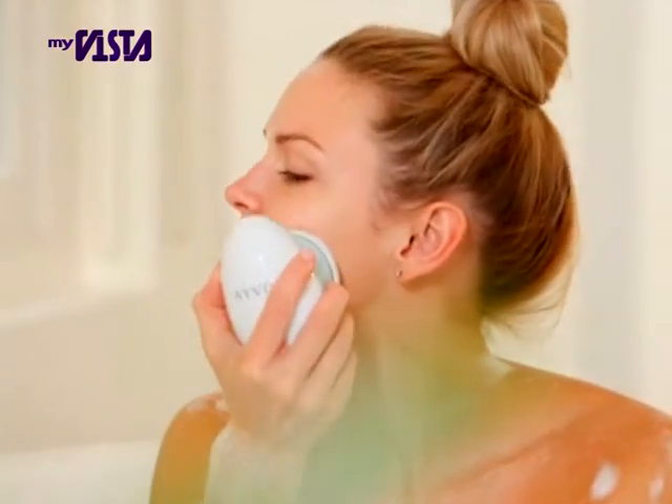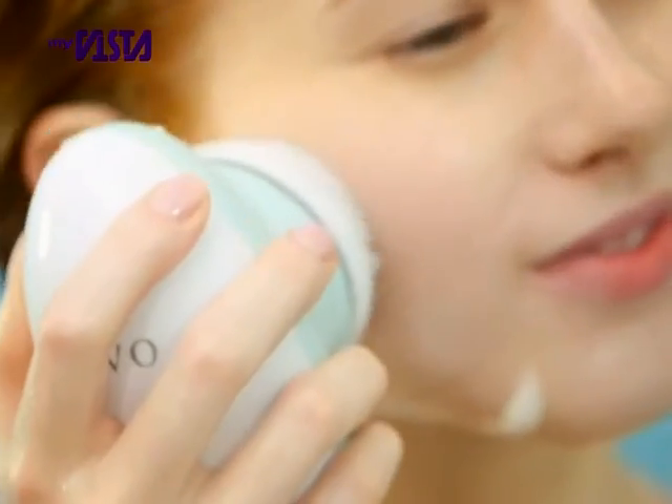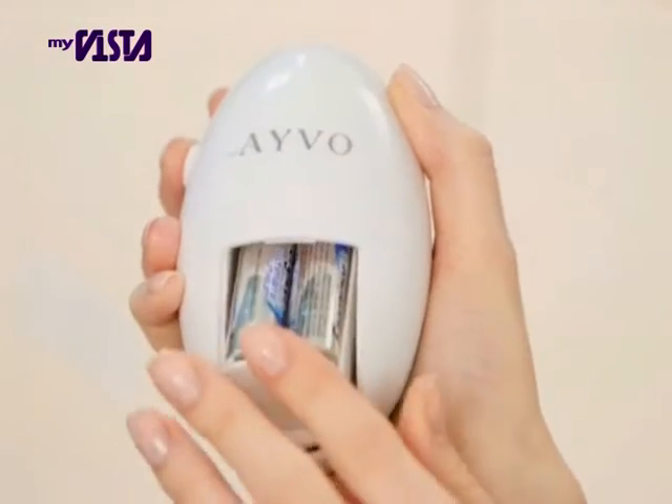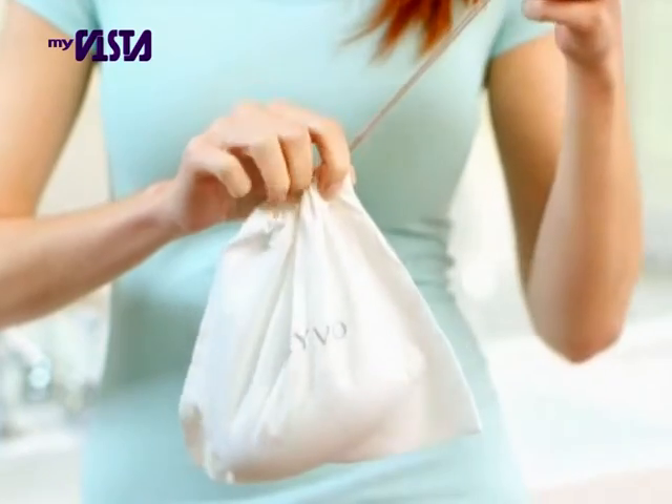And because it's fully waterproof, you can also use Ivo at your leisure in the bath or shower. Compact and easy to hold, Ivo is battery operated and small enough to take with you wherever you go.